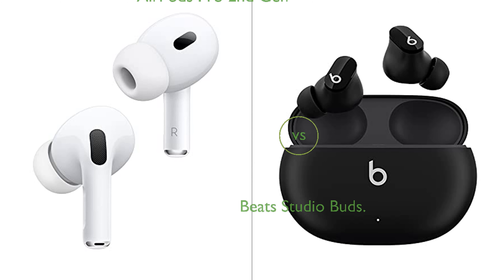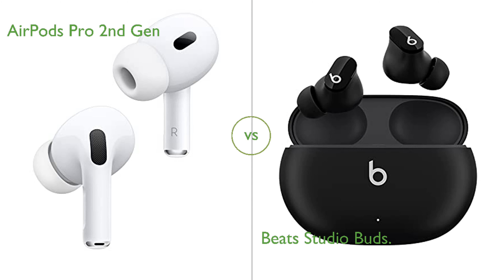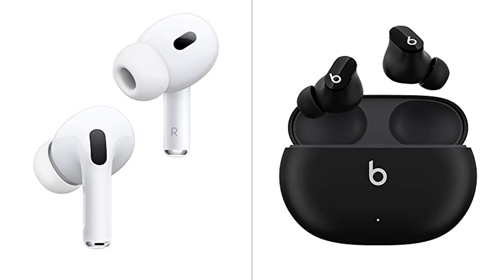In this video, we compare AirPods Pro 2nd Gen and Beats Studio Buds. By the end of this video, we hope you will know which of these two products suits your needs.